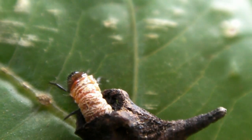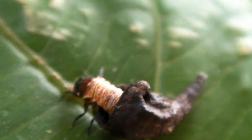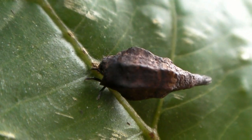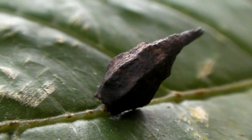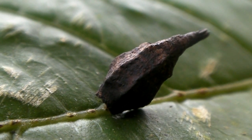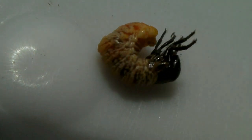All beetles start out looking somewhat wormy, but like caterpillars, undergo metamorphosis to attain the adult form. This flower beetle larva, family Chrysomelidae, constructs a little house that looks like a thorn. Removed from its house, we see a protrusion on its back which enables it to grip the house as it walks.